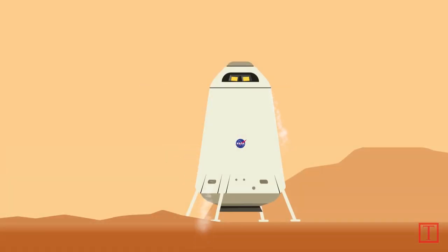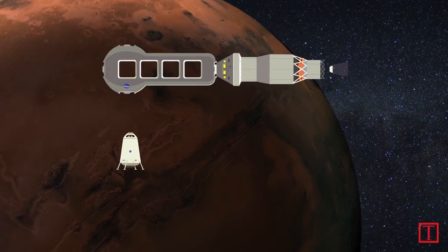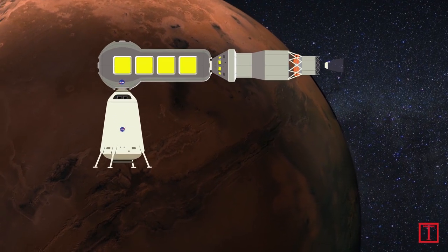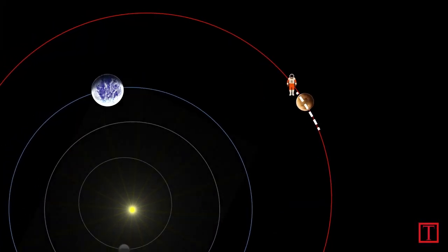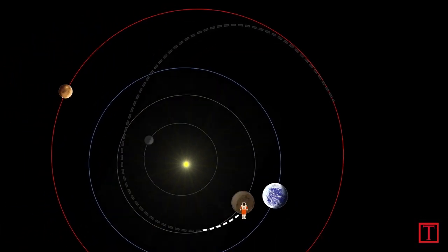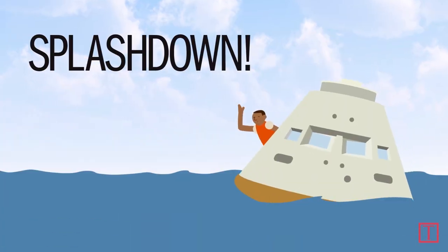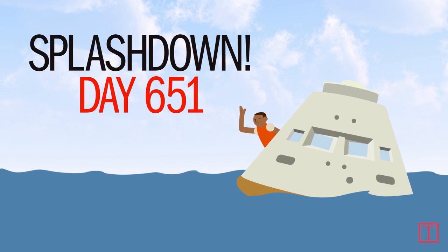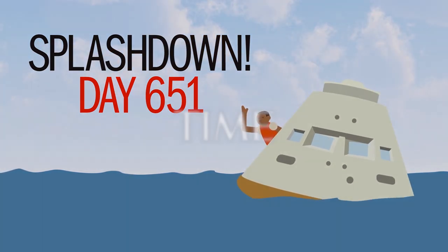The crew must leave in 30 days to take advantage of the favorable Mars-Earth alignment. The ascent vehicle docks with Orion and the large module and they head back home, picking up speed thanks to a gravity assist from Venus. They splash down on Earth in the Orion 22 months after they first blasted off, officially making human beings an interplanetary species.